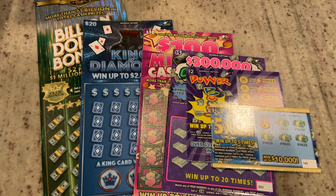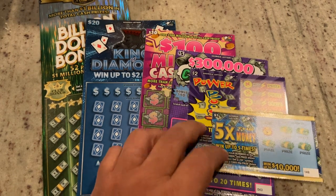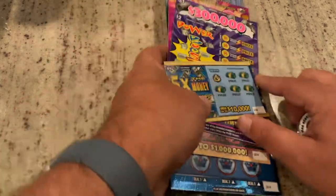Welcome to Mookie Scratchers. Hope everybody's having a great day so far. I've got a stair-step session here. This is a $68 session where we start out with a $1 ticket, work up to $2, $5, $10, $20, and finish off with that big $30 ticket. So let's get started.